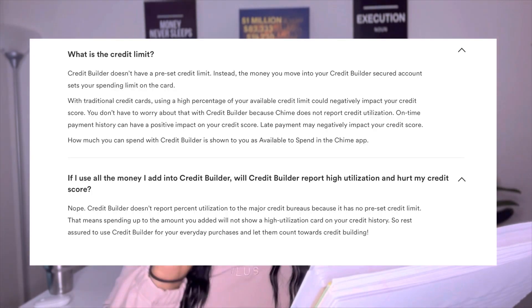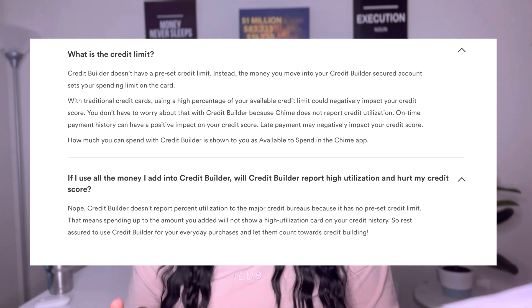The credit limit is what got me hung up. There's no preset limit — the money you move into your Credit Builder account from your checking account sets the spending limit. So if you have $100 and transfer it over, that money sits there, and when you swipe the credit builder card, money is being deducted. If you spend the whole hundred dollars, on a traditional credit card that would mean 100% utilization, but on this one that doesn't matter as long as you make the payment — that's what gets reported to the bureaus.